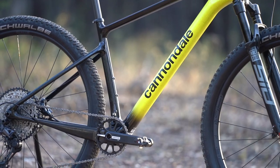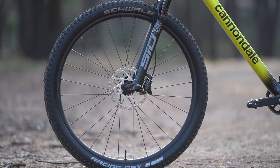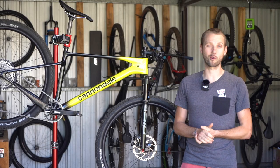While the frame is impressively light, the stock wheels are not. These tip the scales at 1,934 grams, which is pretty porky for a cross-country bike.